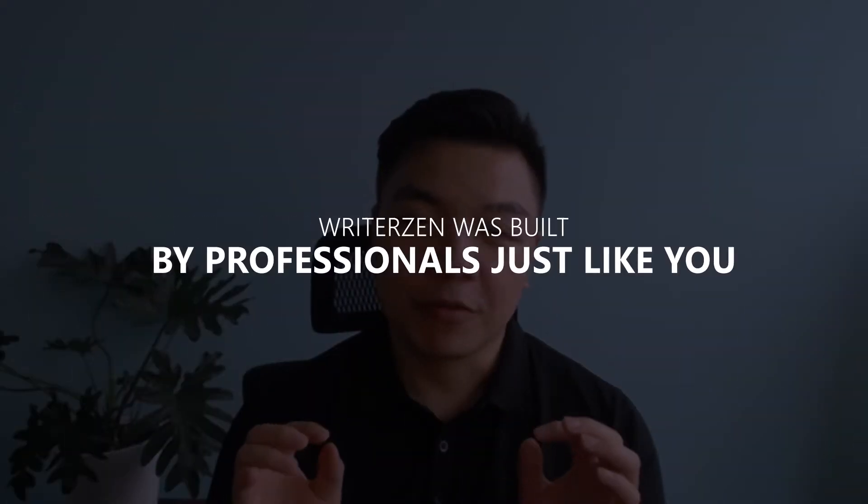WriterZen was built by professionals just like you. We understand the need for something simple but unique, solving problems that could help cut down more time and return better results.